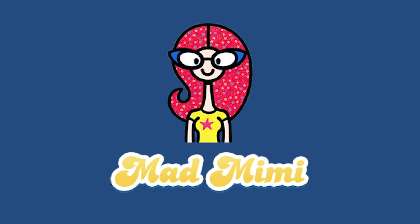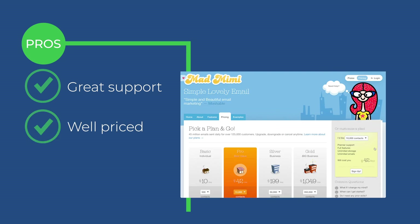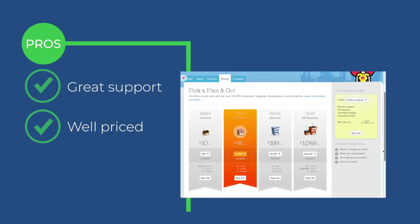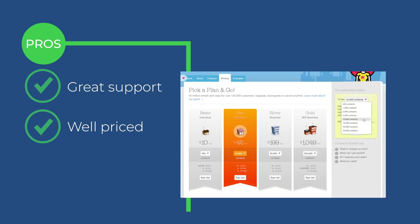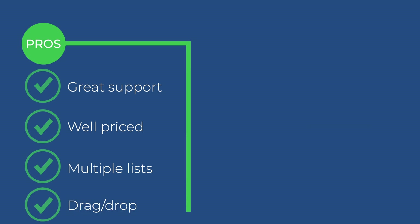Next, let's talk about Mad Mimi. Some pros I really like: they have great support — them and ConvertKit were a notch above the other two, and other authors I talked to echoed the same thing about Mad Mimi. It's also one of the cheaper ones — comparable to MailerLite — and I think it's a good ROI. One thing that makes it really easy is you can have multiple lists. It also has the capability of doing drag-and-drop emails or plain text.